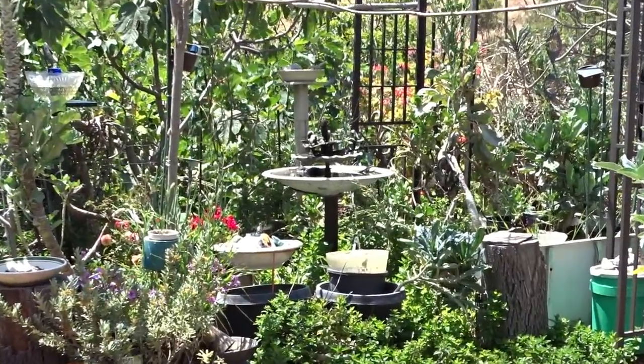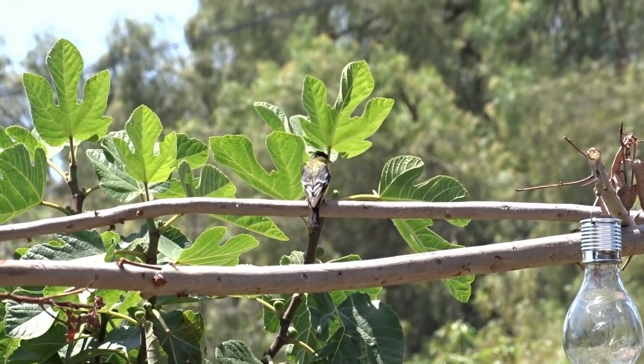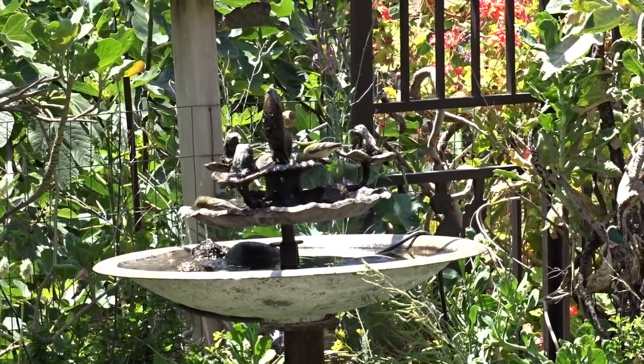The bird garden — isn't it pretty — is coming along. I think I'll start the garden tour from here this time. The spring garden tour. May 1st and we are going to start in the bird garden.